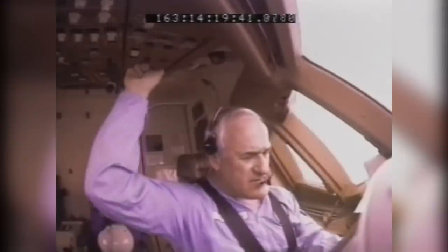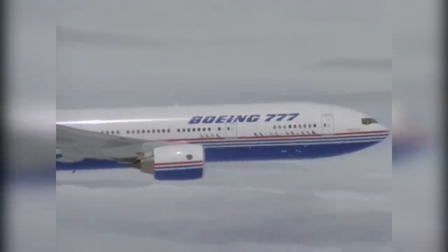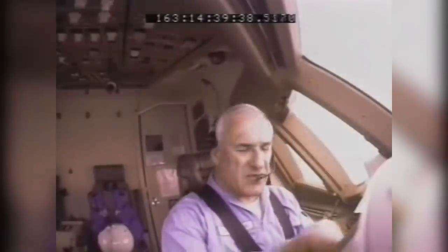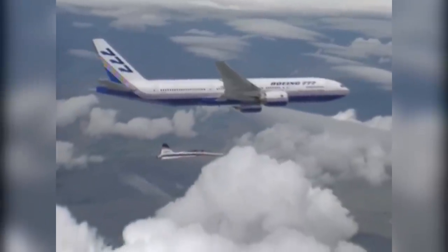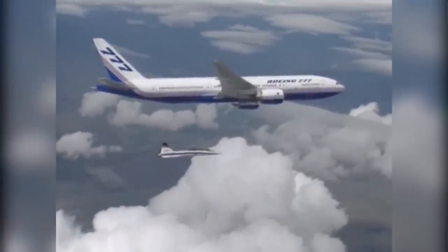It was also the first commercial aircraft to be designed 100% by computers. Compared to previous jets where drawings were produced on paper, the 777 was essentially created on 3D CAD software. This enabled a virtual 777 to be constructed, allowing Boeing engineers and designers to examine for interferences and to test if the many thousands of parts would fit together before a prototype was manufactured.